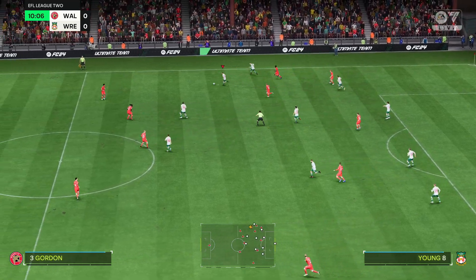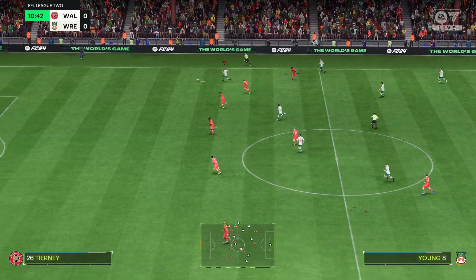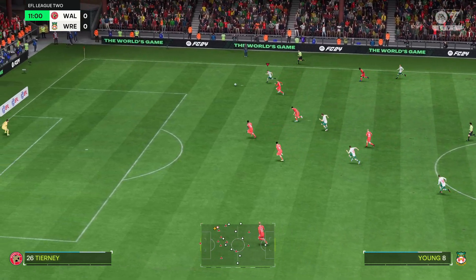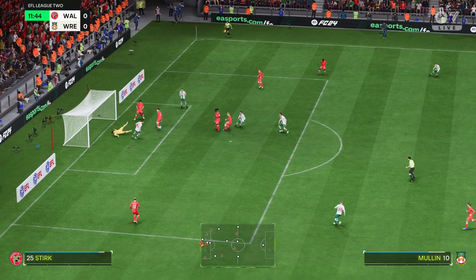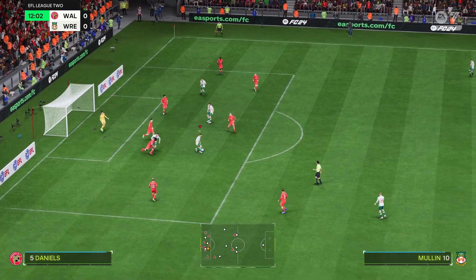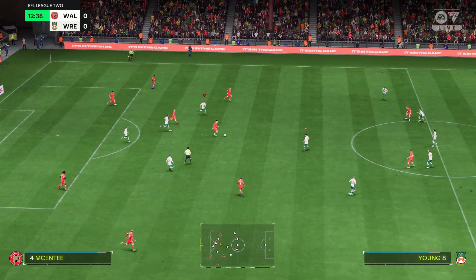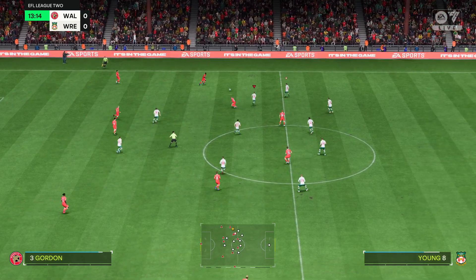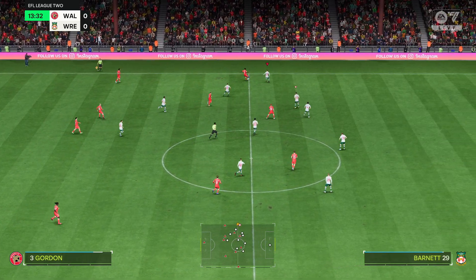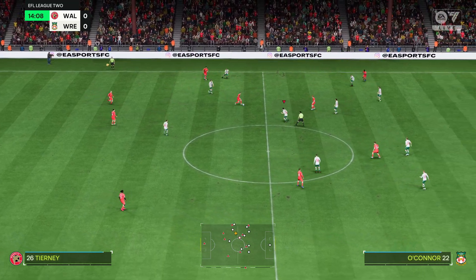Struggling to keep the ball there. Plenty of open space here. Real opportunity. Kept out, but for how long? Well, that promising attack has been stopped. So close to seeing an early goal there — if not for the keeper, they would have been ahead. Great save, though, you have to say.